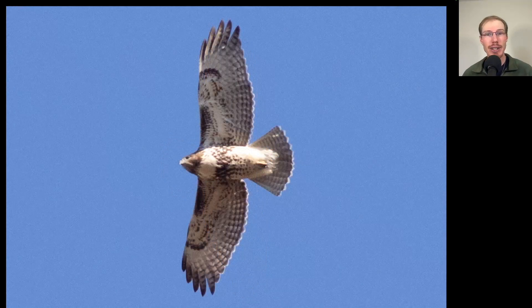Here we have another really nice looking heavily marked red-tailed hawk. Again, we see that belly band and the dark patagial bars, but this one is a juvenile, so we do not get the bold trailing edge to the wings or the red tail.